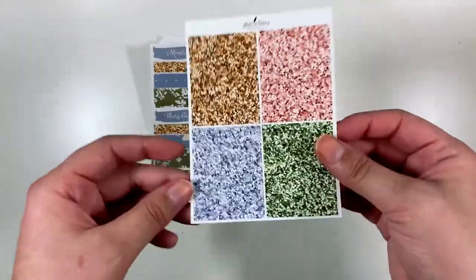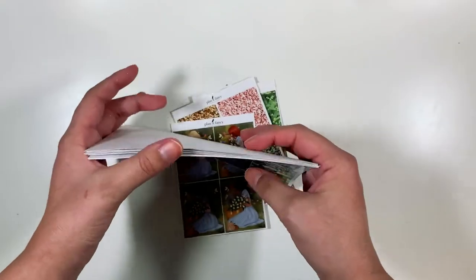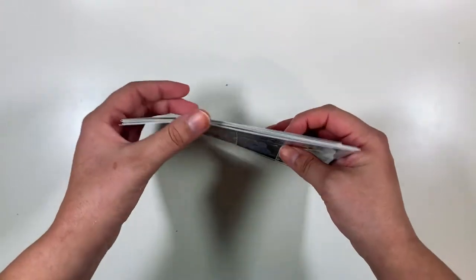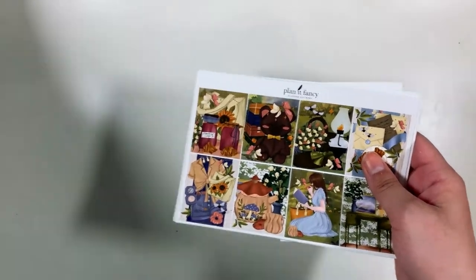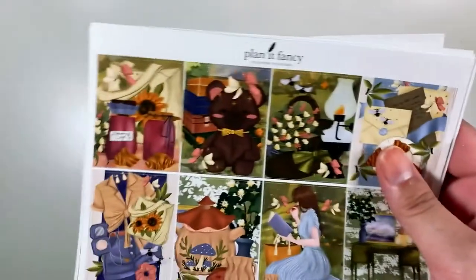And then you get your glitter headers. I'm really excited to try out this format and to see what else this shop comes out with, because a lot of their stuff is just beautiful. And they're so nice — I've talked to them on Instagram every now and then and they're just good to chat with.